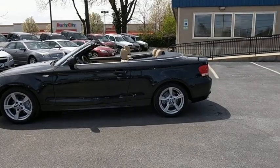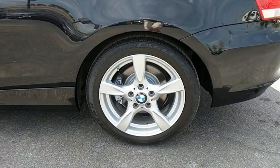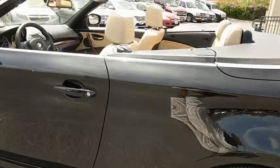Remote keyless entry, brake assist, tachometer, driver vanity mirror, tilt steering wheel, front reading lamps. Come take a test drive today.